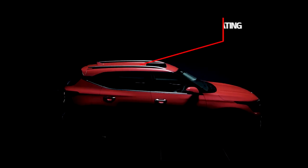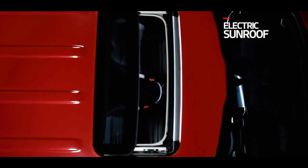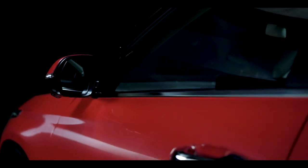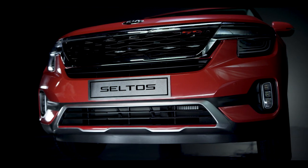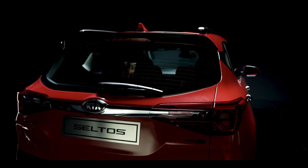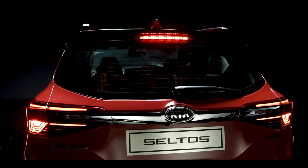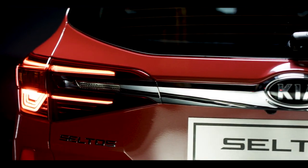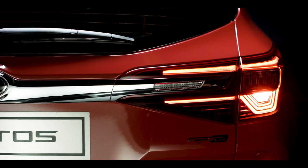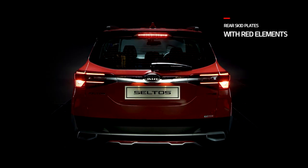The roof rails come with a dynamic floating design. Seltos is equipped with a shark fin antenna and sunroof. It also has electric folding dual-tone ORVMs, also known as outside rear-view mirrors. Seltos has LED tail lamps with Kia's signature heartbeat design which command attention on the road, rendering a 3D appearance. The two tail lamps are connected by a unique chrome garnish with the Kia emblem embossed in between, giving the rear a wider and stable stance. The rear end has skid plates with red inserts in the GT Line version.